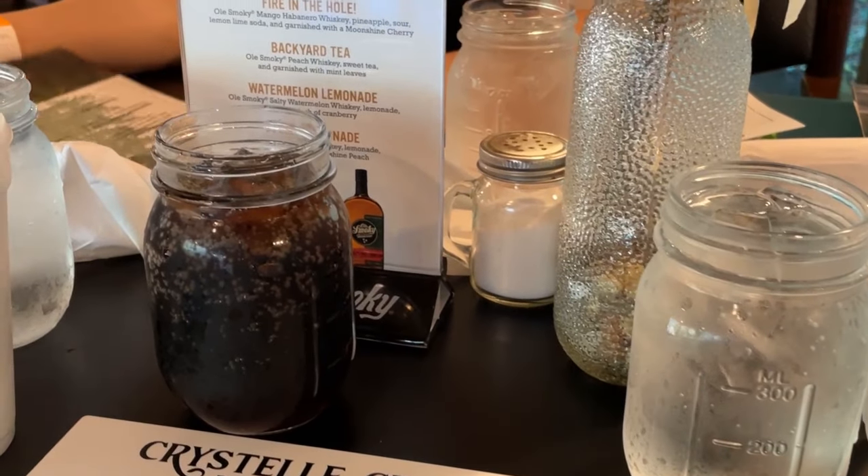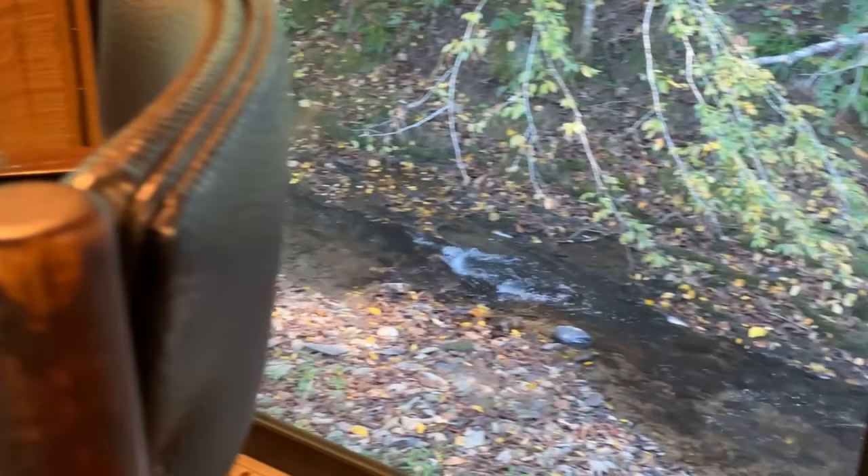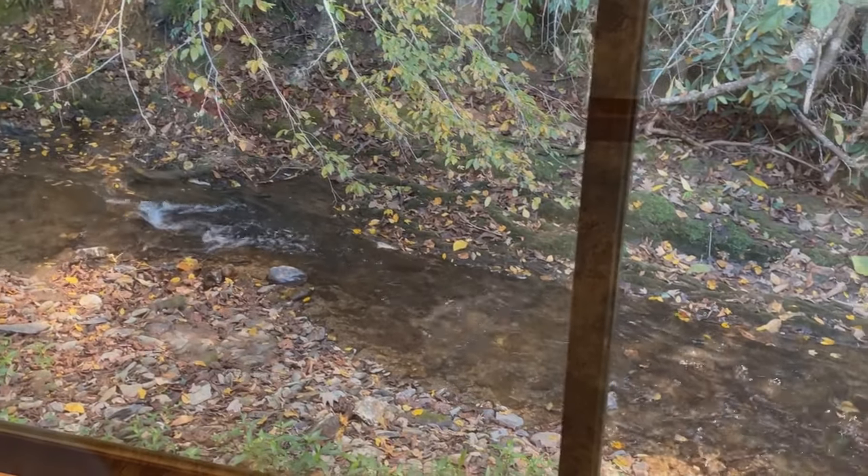There's always something cool about getting your drink in a mason jar. And check this out — there's a nice little creek in the background. These chairs are pretty cool too, the rolling chairs.